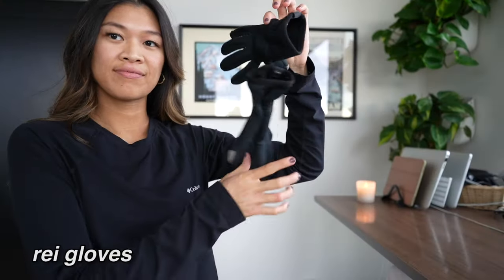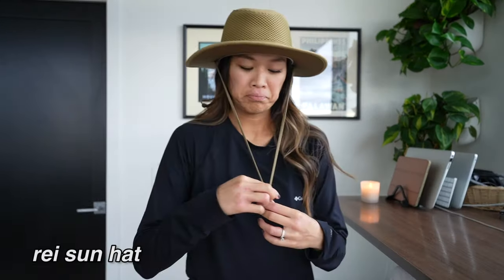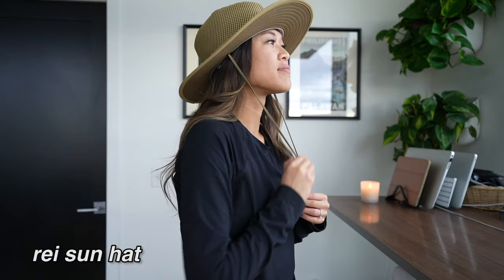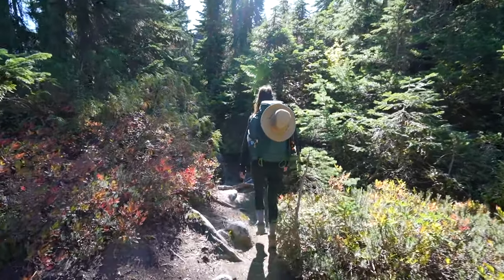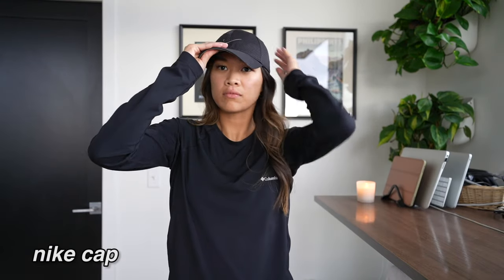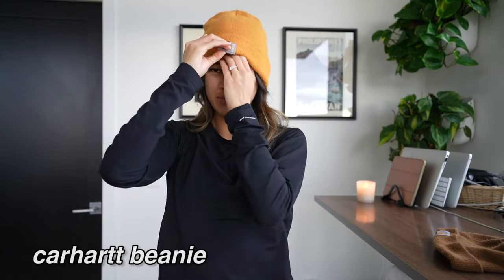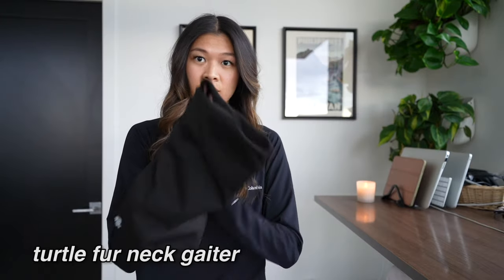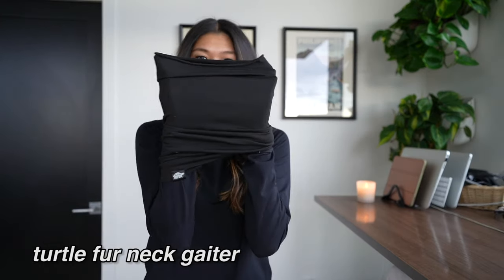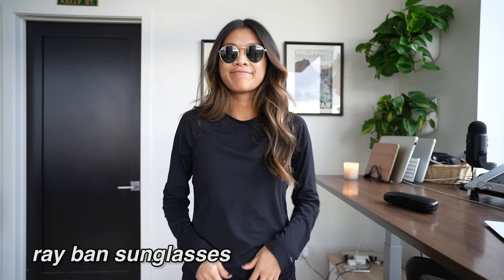For my hands, I just have these gloves. For my head and face, I have my REI Sahara sun hat, which is great on really sunny days and looks cute hanging off the back of your backpack. I also have a Lakers cap and Nike cap to keep the sun out of my face. When I want to stay warmer, I have my Carhartt beanies in yellow and brown, and a neck gaiter slash neck warmer. On sunny days, I have my Ray-Ban sunglasses.